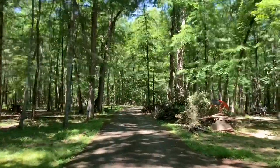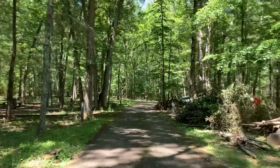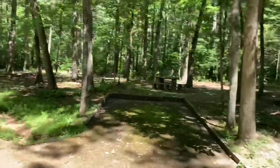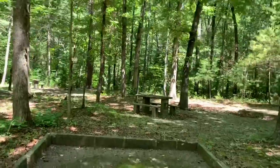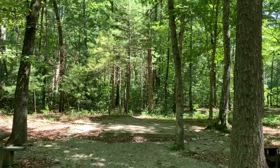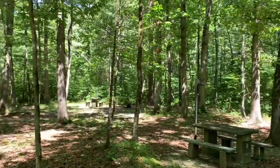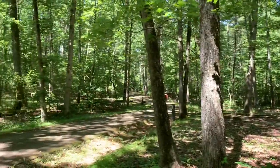I'm going to take you on a short tour through both loops of the campground. Here's Site 8 — it's a typical site. A place to park your car or Jeep, a picnic table, a tent pad, and then a fire ring over here. You can see another one up there. There are also trash receptacles in the campground.